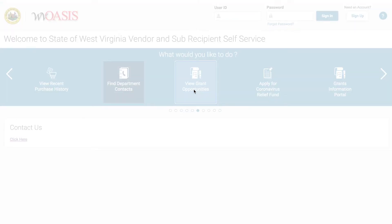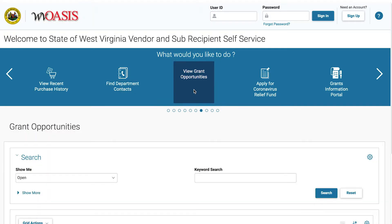Grant opportunities works the same as searching for bid opportunities, allowing guests to search published grant funding opportunities. There are additional grant tabs containing links to help you find information about CARES funding and coronavirus relief.